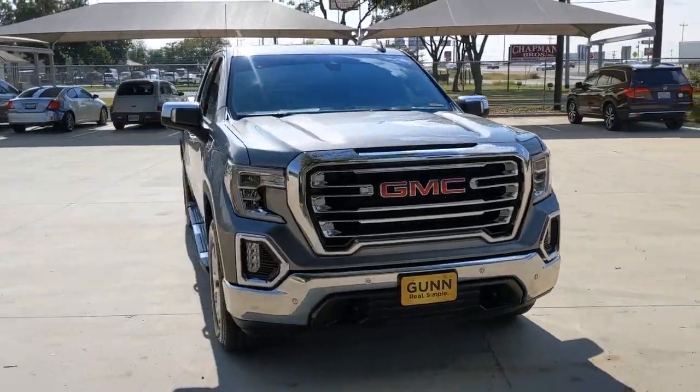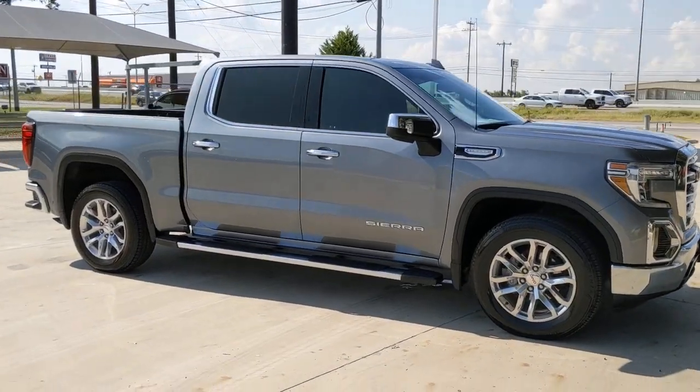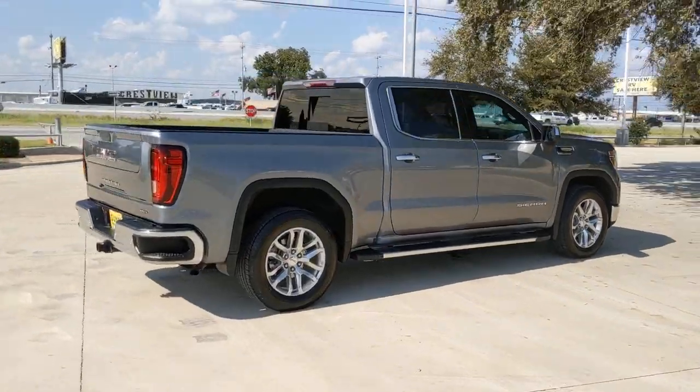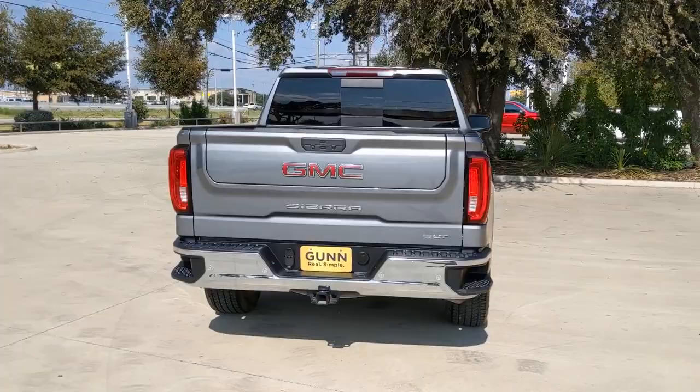You just found the 2019 GMC Sierra. With less than 45,000 miles on the odometer, this vehicle provides excellent value. This strikingly handsome Sierra delivers full-size pickup strength and plenty of modern comfort and convenience.